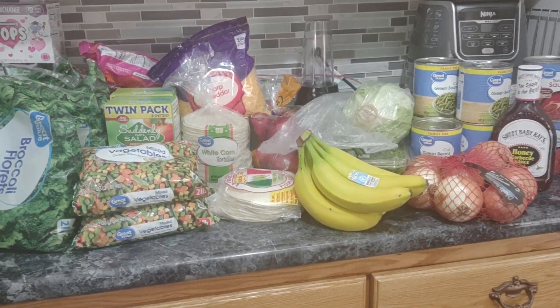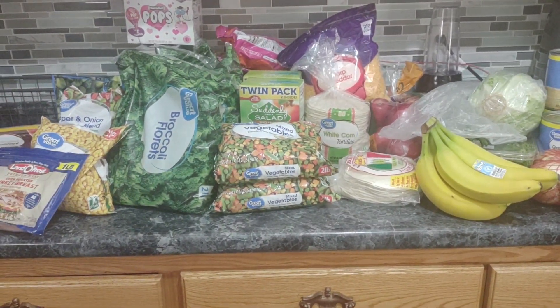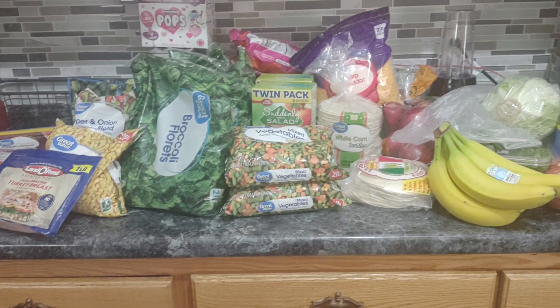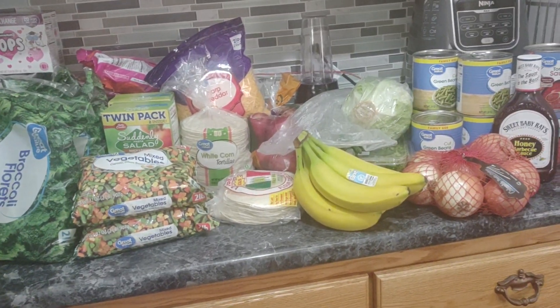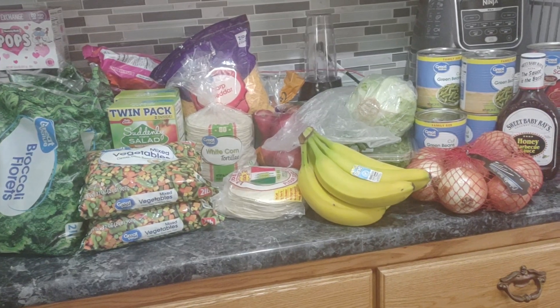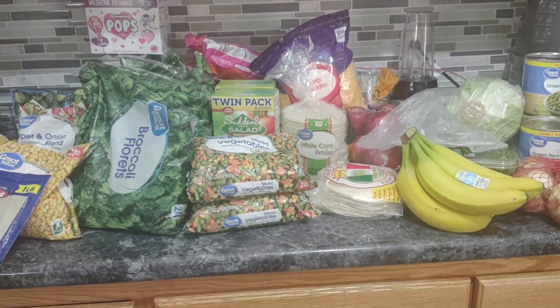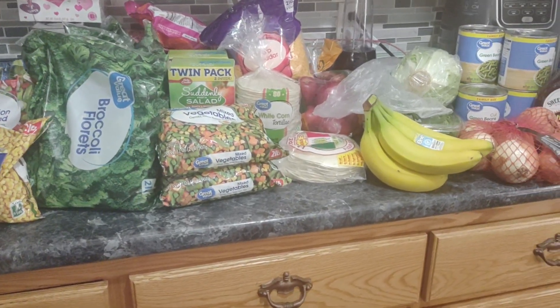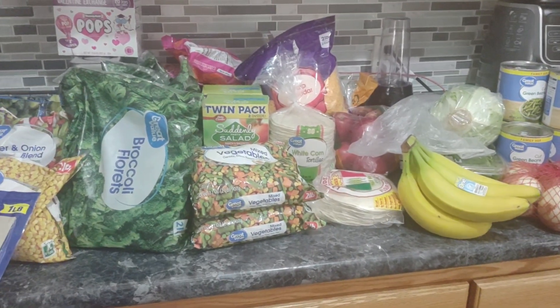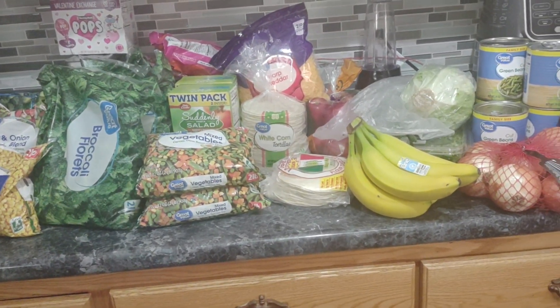I haven't filmed a haul in a long time so I thought I would film one for you guys. This is a Walmart haul and we essentially stocked up on ingredients for the month. The only thing that won't last us for the month will be the stuff that I'll point out to you. This was $229 from Walmart, which right now is essentially a steal.